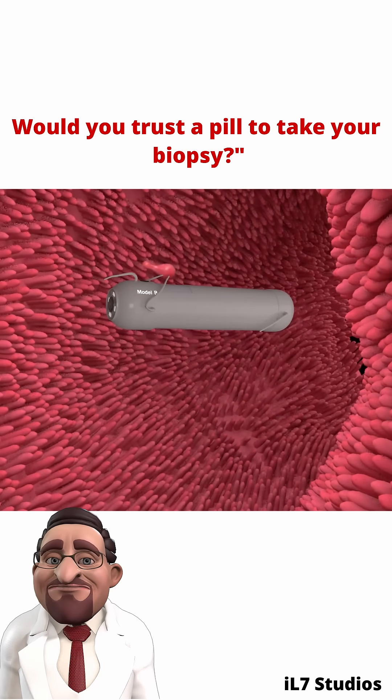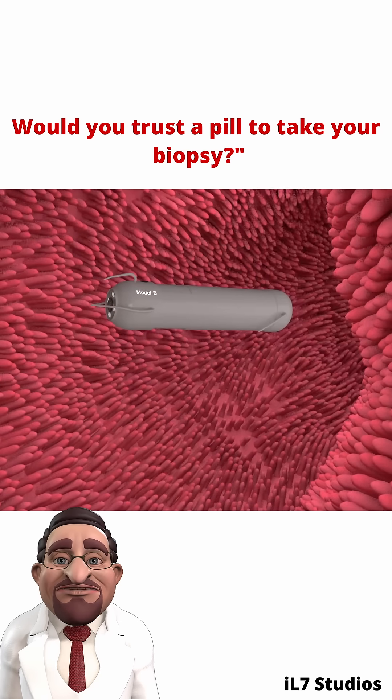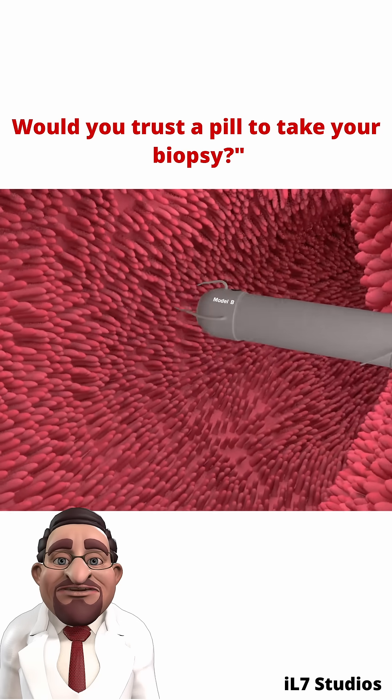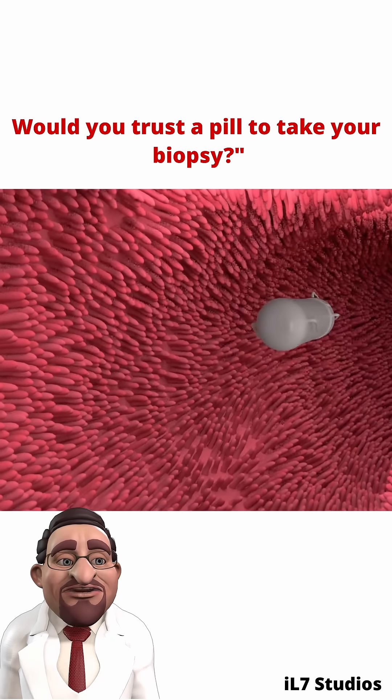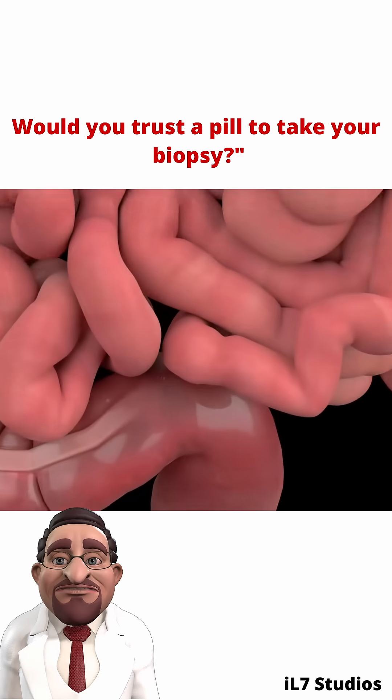It's painless, accurate, and could transform how we detect diseases like Crohn's, cancer, or unexplained GI bleeding. Welcome to the next era of non-invasive diagnostics — the pill that sees, and now samples.